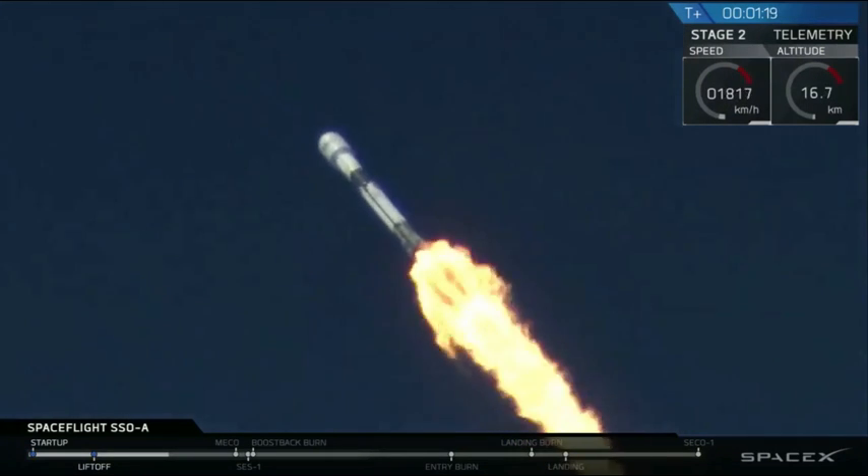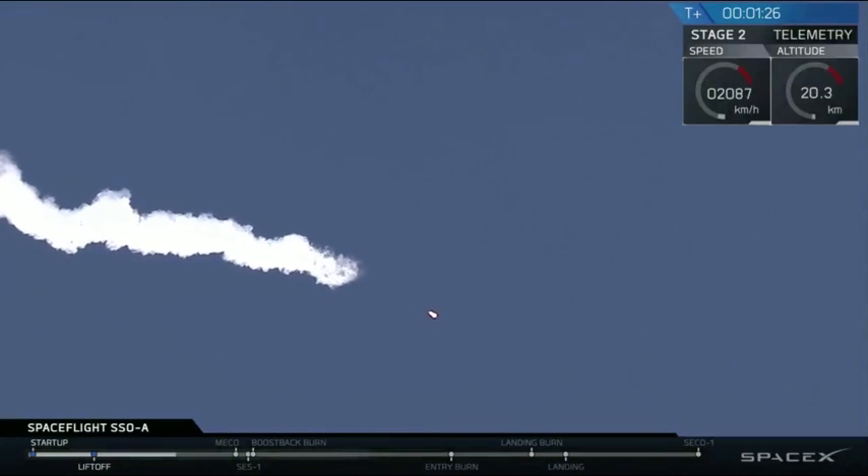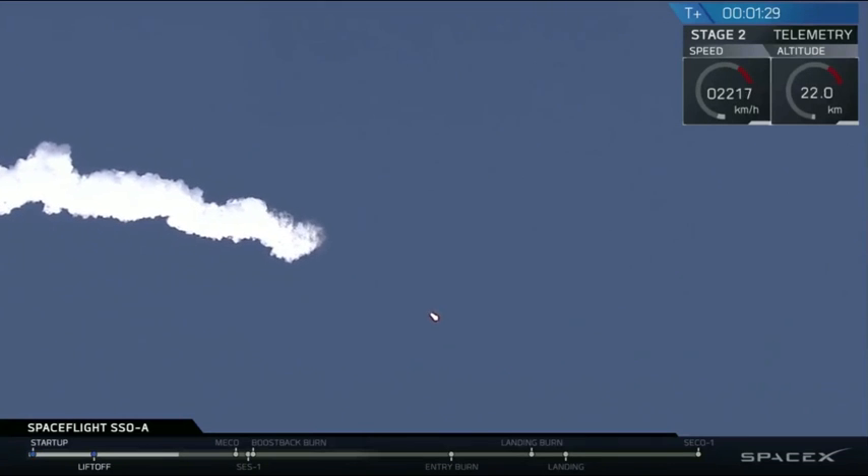MECO is the shutdown of all nine first-stage engines in preparation for stage separation, where Stage 2 separates from Stage 1, and SCS-1 is the ignition of the second-stage engine.